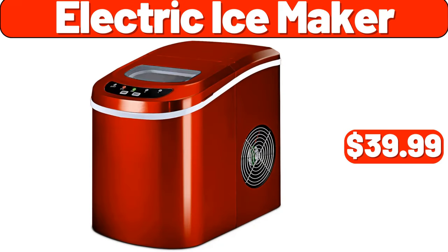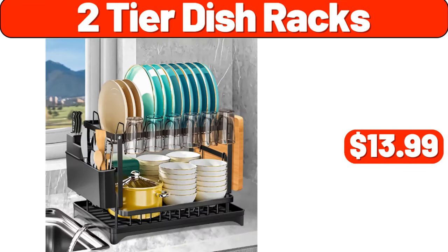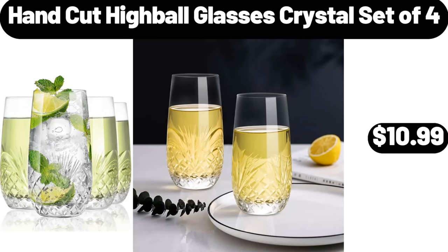Electric ice maker, $39.99. Two-tier dish racks, $13.99. Hand-cut highball glasses crystal, set of 4, $10.99.